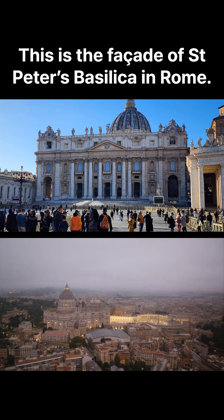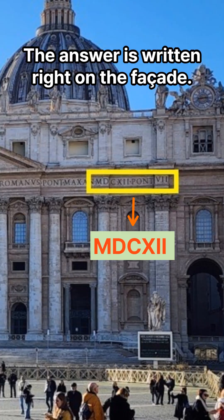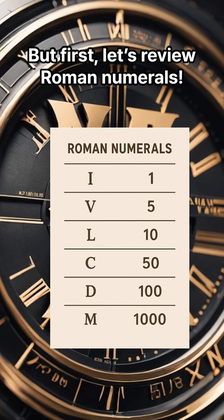This is the facade of St. Peter's Basilica in Rome. When was it built? The answer is written right on the facade. But first, let's review Roman numerals.